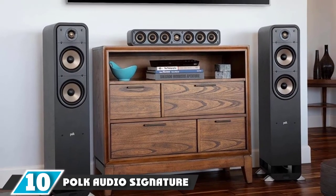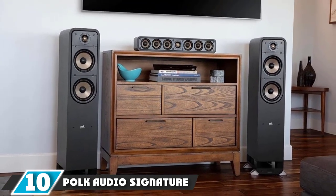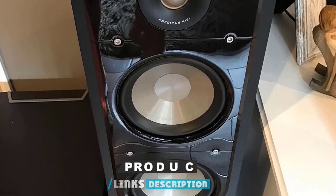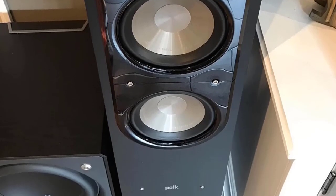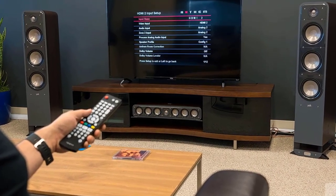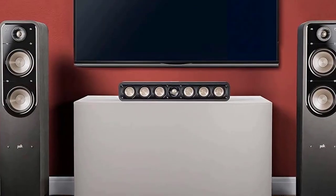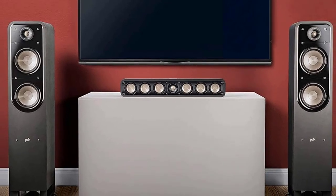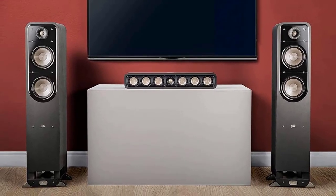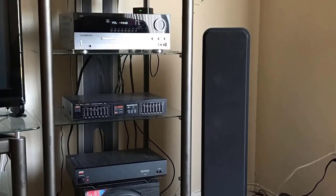Finally, the number 10 position is dominated by the Polk Audio Signature Series S55 floor-standing speaker. The S55 is perfect for watching sporting events and works well for home theaters — it can be used as a component of a home theater system without needing a separate amplifier. It delivers the best surround sound quality and is made of high-quality glass and wood. It is designed with a full-range audio system featuring seven channels of powerful sound.